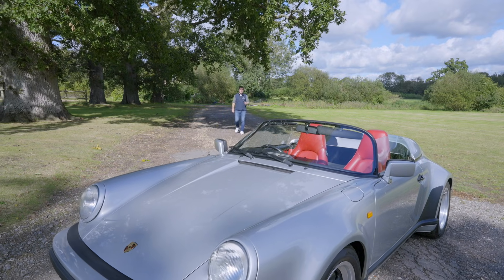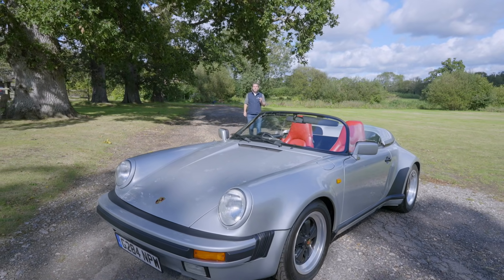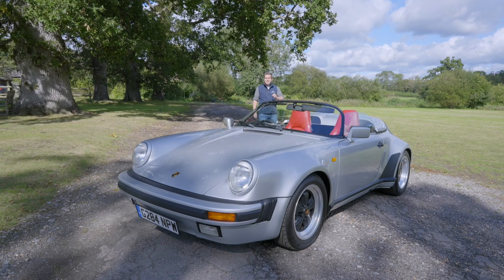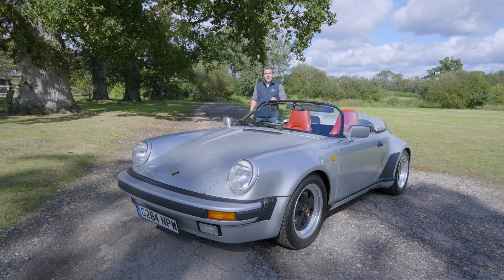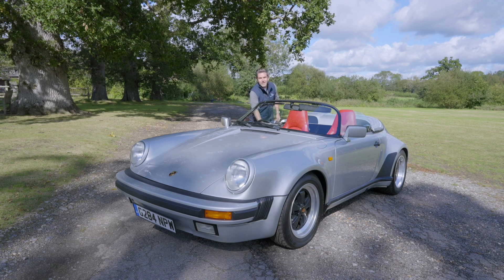This is a Porsche Speedster, more specifically a 1989 Porsche 911 3.2 Speedster, and as far as the Porsche hierarchy goes it's about as high up the tree as I've ever been. I've managed to nab the keys before the auction goes live on CollectingCars.com.